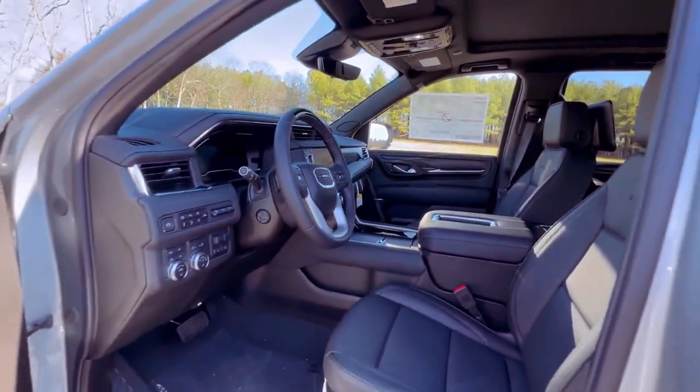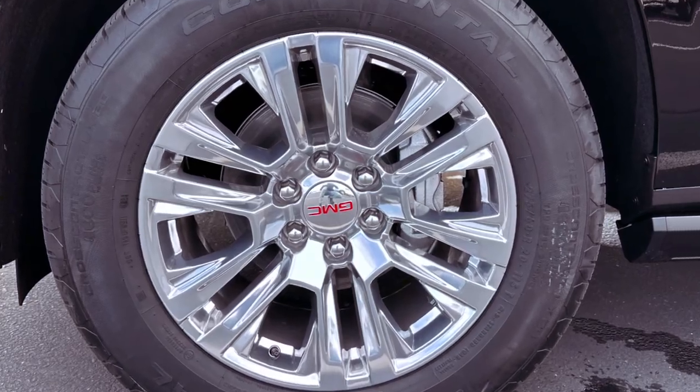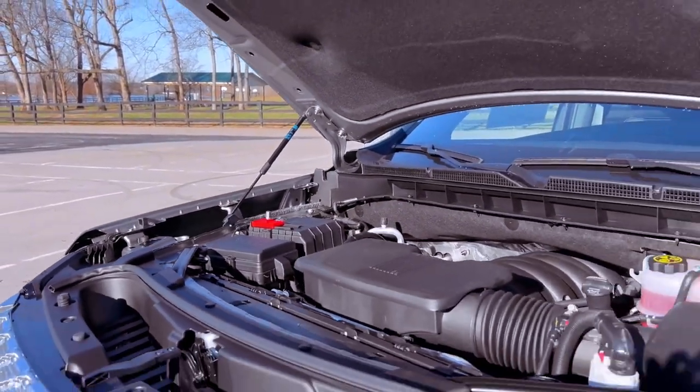Featuring leather upholstery, heated and cooled front seats, 20-inch wheels, a power liftgate, and advanced driver assistance features, the SLT caters to the needs of most buyers.